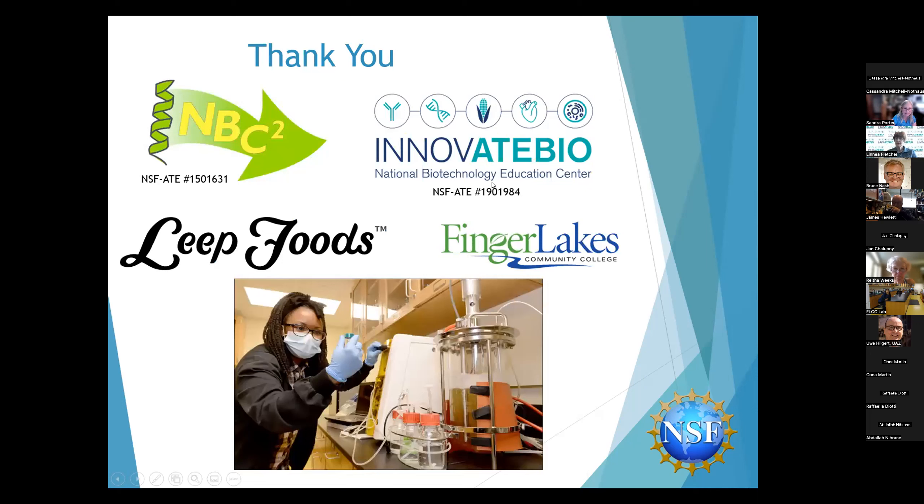Obviously I am a co-PI on Innovate Bio, and I was also co-PI for years on NBC2 — the Northeast Biomanufacturing Center and Collaborative — which has just ended, which is sad because it was a great project. A lot of the funding for this work came from a supplement written off that grant. I'd like to thank our industry partner Leap Foods, my college, and our wonderful students — including Demi, who is in the lab working on one of our batches, and Jessica Halilay, our project lead. I'll take some questions at the end.